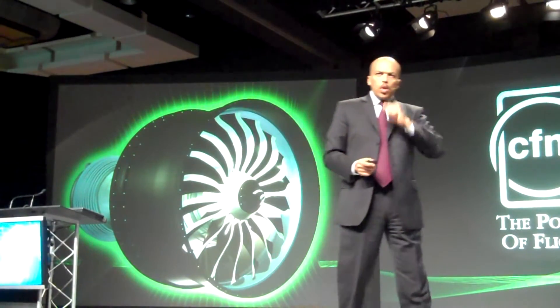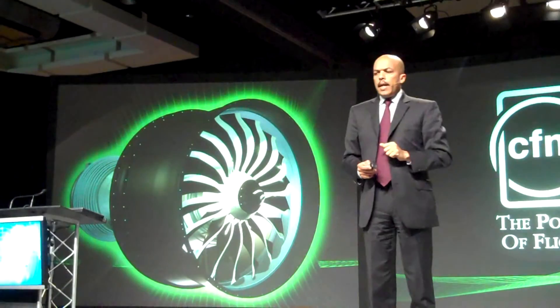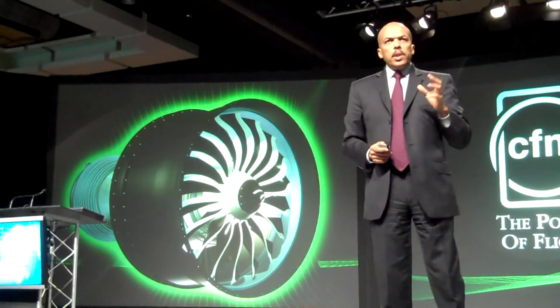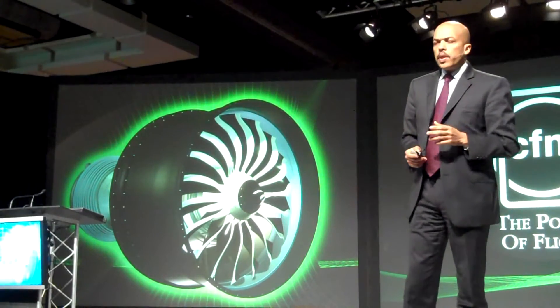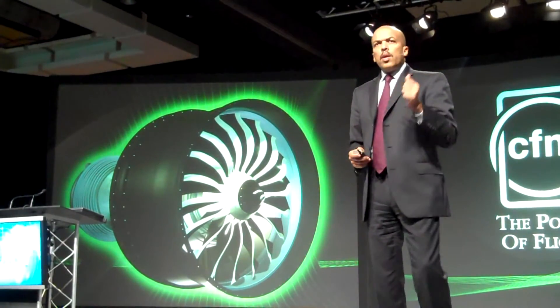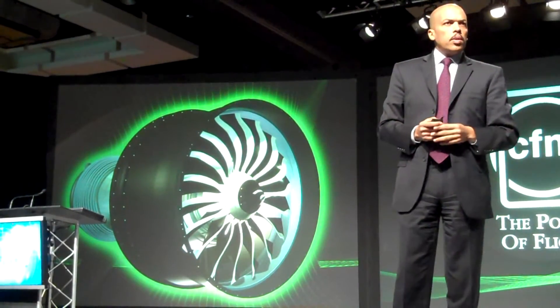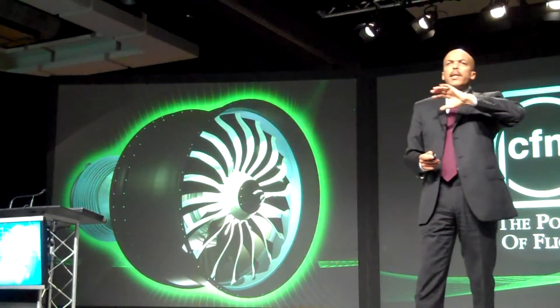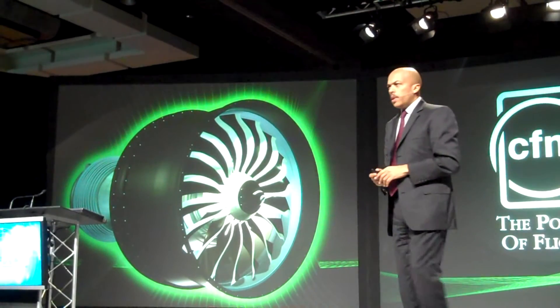Several years ago, GE engineers came up with a revolutionary technology: composite fan blades. And today, we have built up a significant experience on that — more than 15 million hours of service experience. This is what I can call the first generation of composite fan blades.